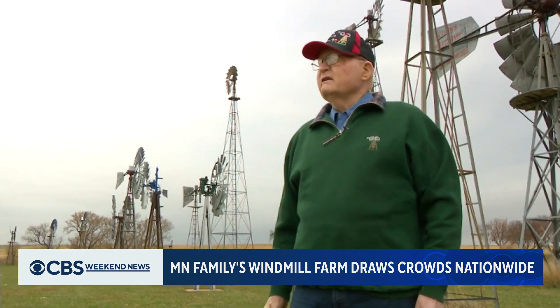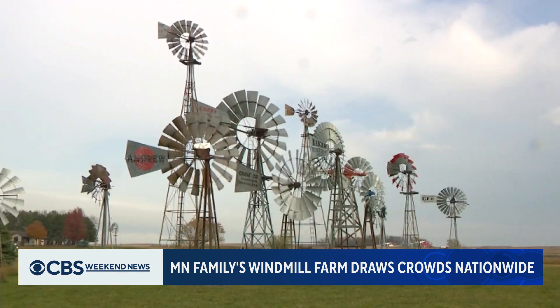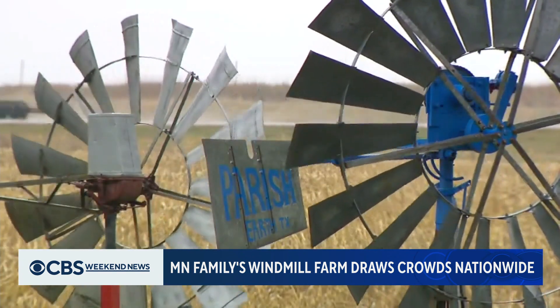Then other people said, well, if you're looking for a windmill, I got one, I got one, and it just kind of bundled up — or blew up — into a windmill city. Century-old farm relics, once used to pump water out of the ground, found a new home at Terry's.